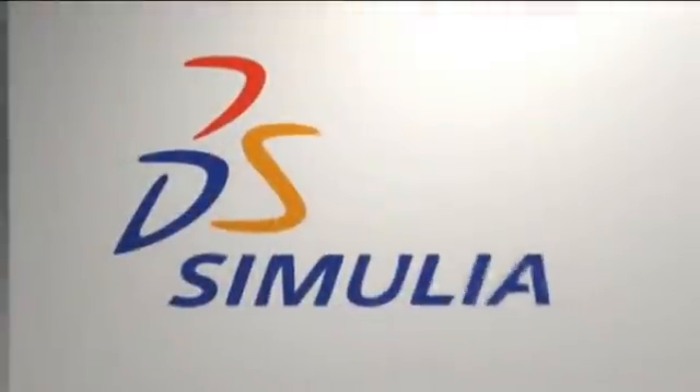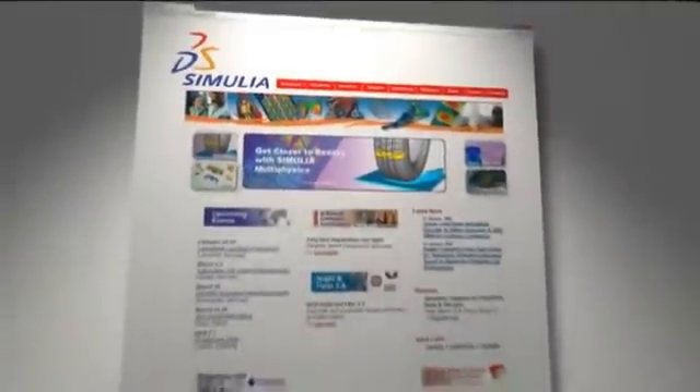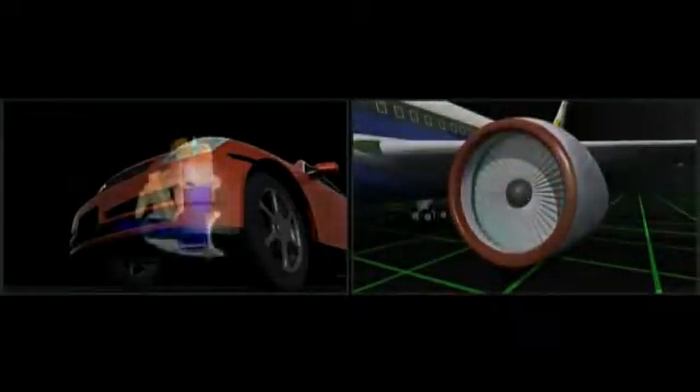My name is Matt Dunbar. I am a principal development engineer for Simulia. Simulia is the Dassault Systèmes brand for simulation, and our main product is the Abacus line of finite element products, which do structural analysis. We're focused on users who need to do virtual prototyping or simulation of structural parts.